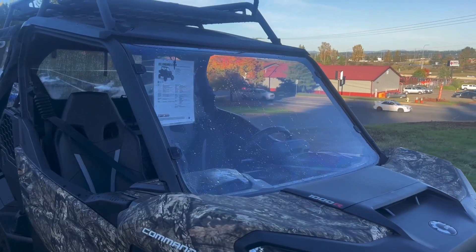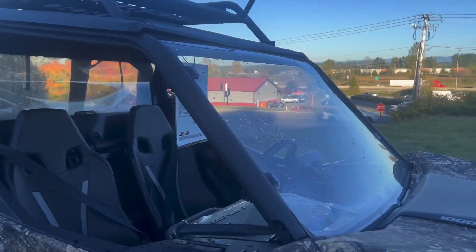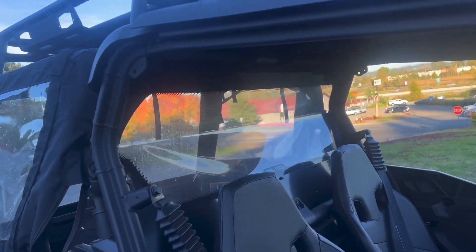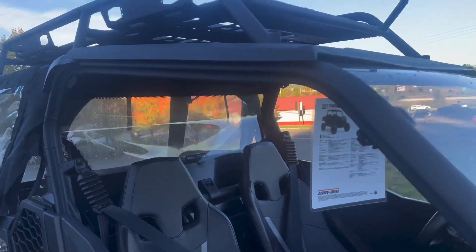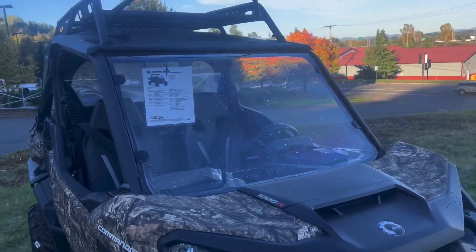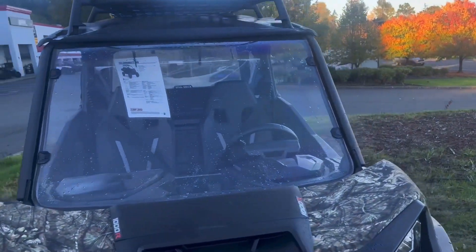This K&M has the whole windshield assembly, and it's made up of a high-impact resistant polycarbonate windshield front and back, so that helps with wind resistance.